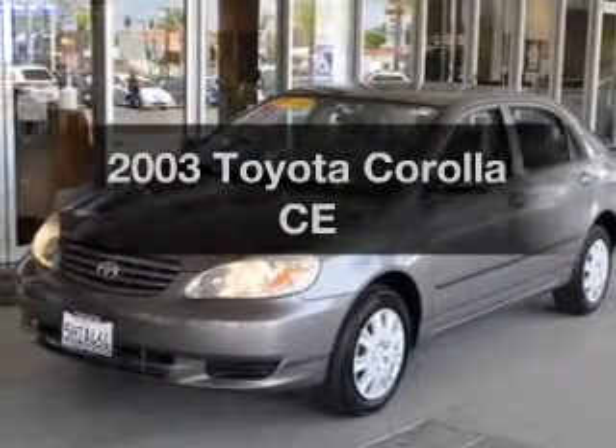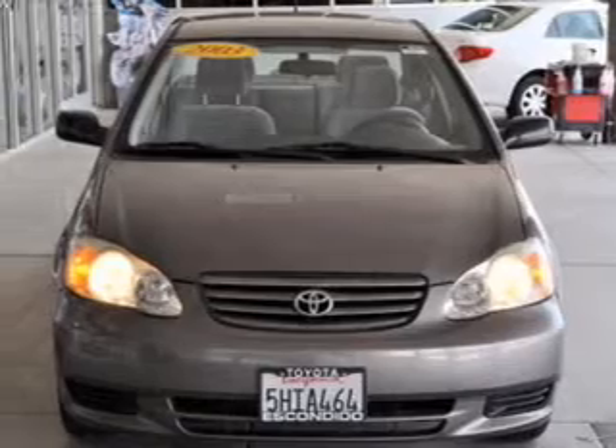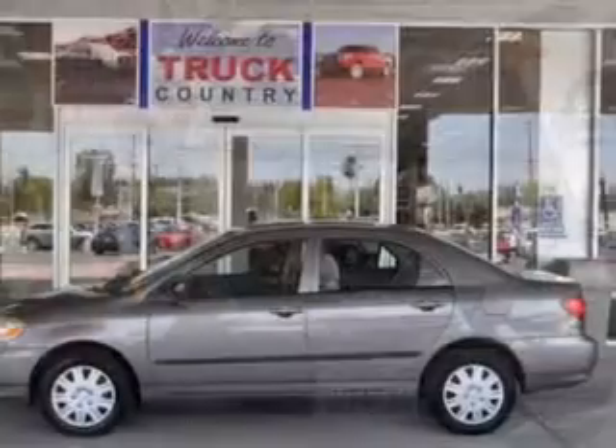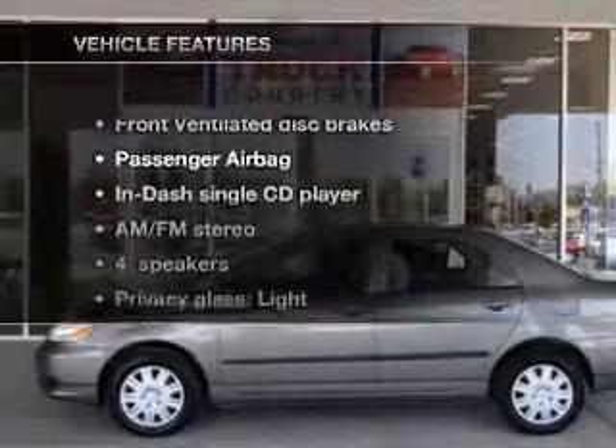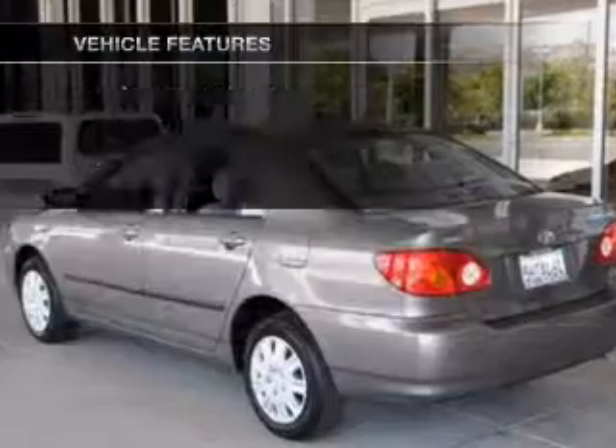Check out this 2003 Toyota Corolla — everything you need under one roof with this great vehicle. With an efficient four-cylinder engine that responds smoothly to its automatic transmission, and with these notable features, you won't want to miss out on the opportunity to own this amazing ride.